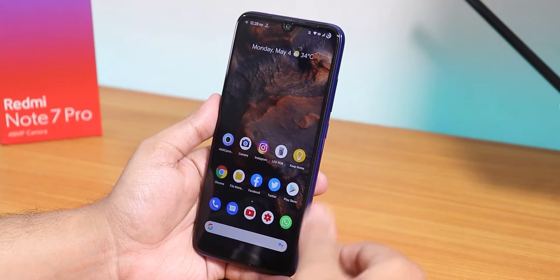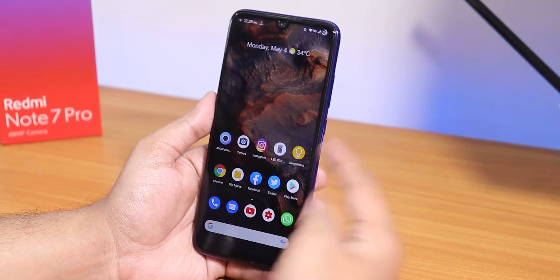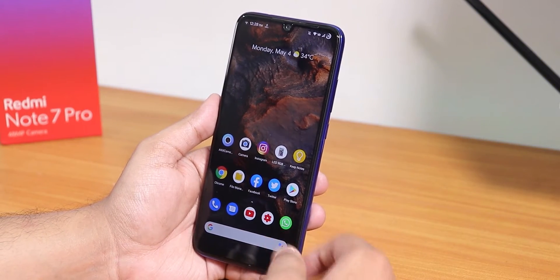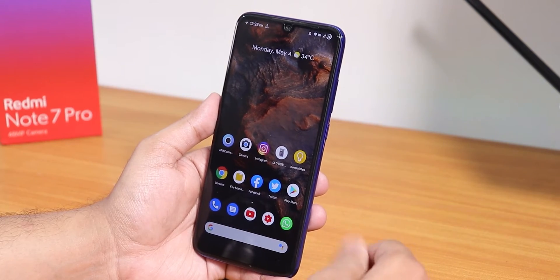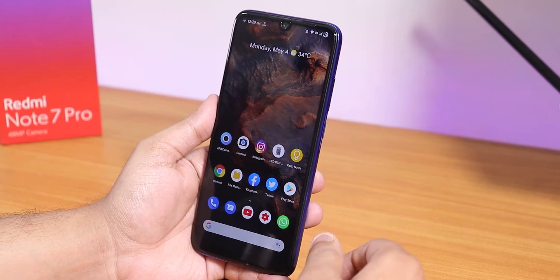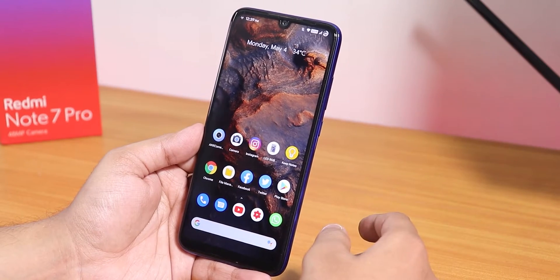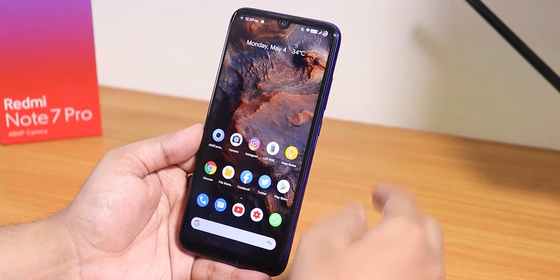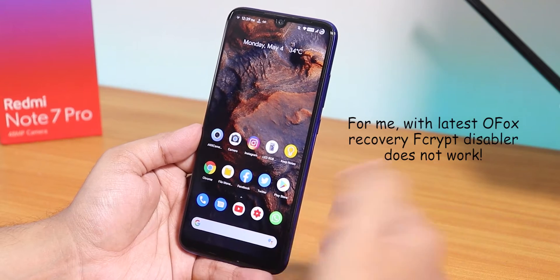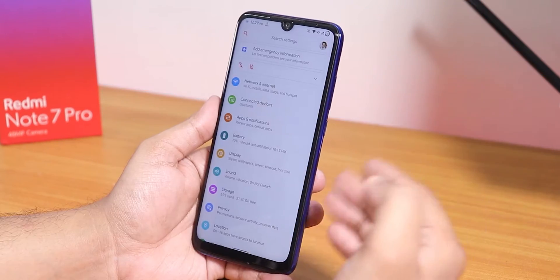In terms of flashing this ROM, it is really easy. If you have Orange Fox recovery installed — and my storage is encrypted — you just enter your PIN inside Orange Fox recovery and flash the ROM and reboot. You don't even need GApps because they are pre-loaded. If it boots back to recovery, make sure to format data once so your storage gets encrypted, as there is no other way to decrypt storage on the Redmi Note 7 Pro.